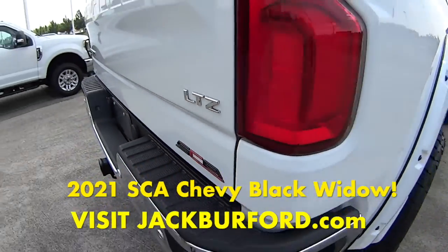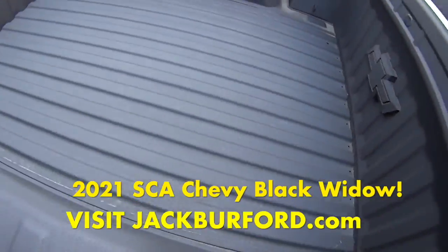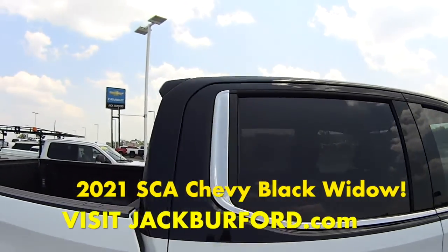It's an LTZ. This is just one of the coolest trucks I've ever seen. The top hat.